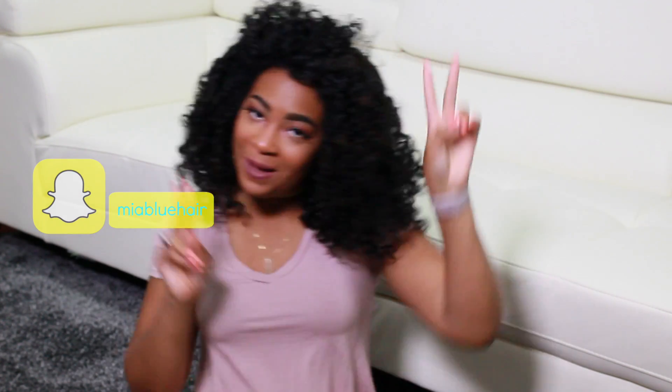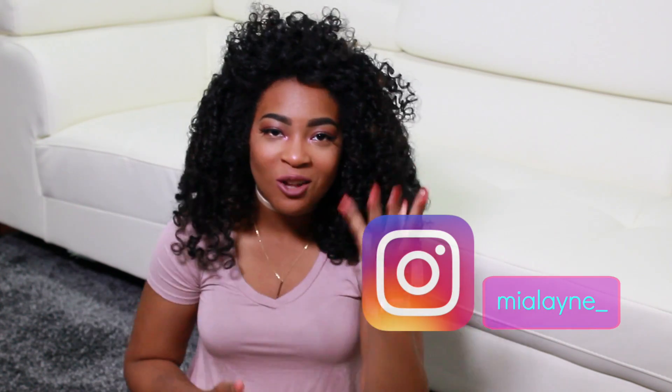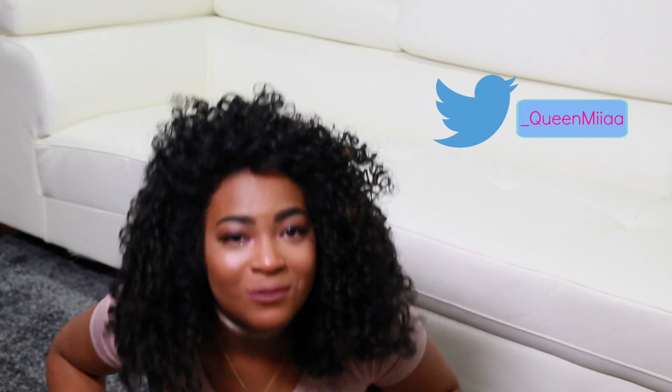Hey guys, it's Queen Mia — as I should probably start calling myself, that's the name of my channel. I'm back with another video, a makeup haul video. I've been getting a lot of stuff in the mail. I order stuff online all the time and basically everything came at once. I'm actually wearing some of the stuff right now because I was so excited — I have to open everything right away. Follow me on Snapchat, Instagram, Twitter, and Tumblr, and subscribe to YouTube. Let's get into the haul!